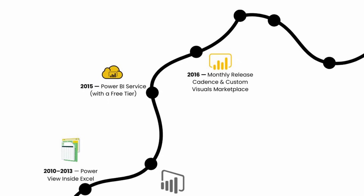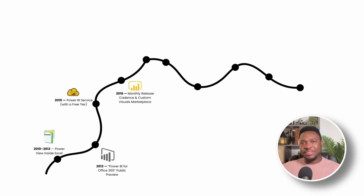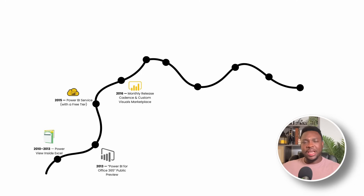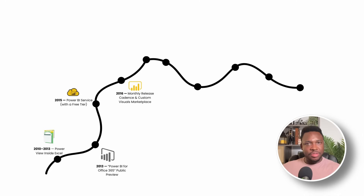Then you come to 2016, where you have the monthly release cadence and the custom visuals marketplace. Momentum is fragile — it needs visible progress to stay alive. Microsoft's answer was a promise to keep desktop updates coming every four weeks. Users began treating the yellow 'update available' ribbon like a mini holiday. Each month brought new chart types, modeling tricks, or performance boosts. Even bigger was the custom visuals marketplace, where third-party developers could publish visuals — everything from bullet graphs to Gantt charts — that anyone could import with a click. By late 2017 the gallery housed more than 300 visuals, and Power BI's value grew even for people who never wrote a line of DAX.